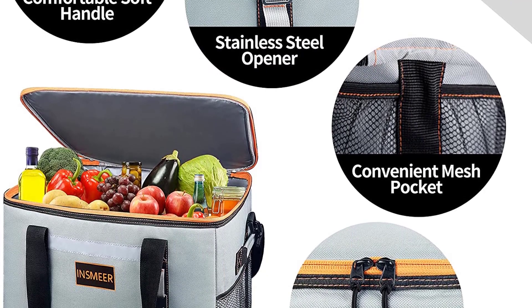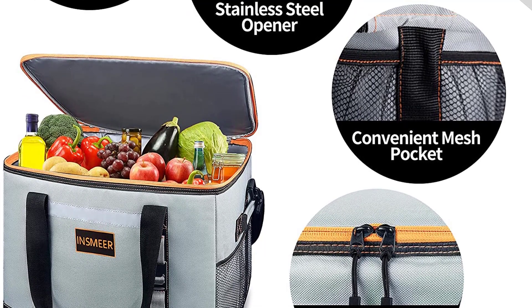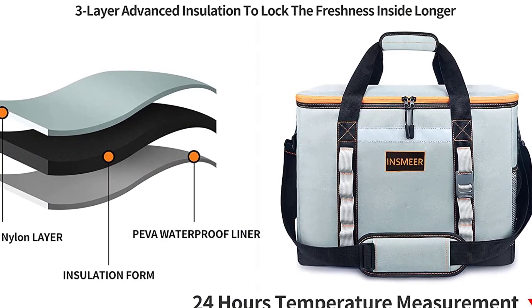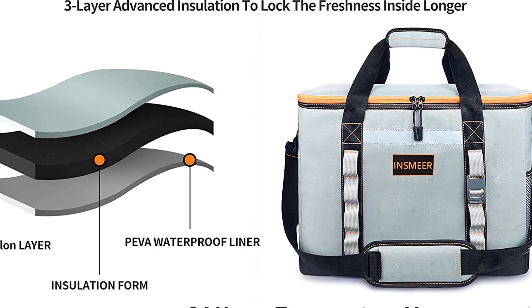This cooler bag is made of super durable Oxford fabric and can hold up to 48L volume — enough for 8 cans of soda, 14 cans of beer, 30 cans of soda, and much more. The bottle opener and shoulder strap make this bag easy to take with you. It is also leak-proof, so you don't have to worry about your stuff getting wet.